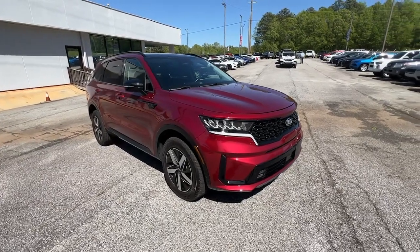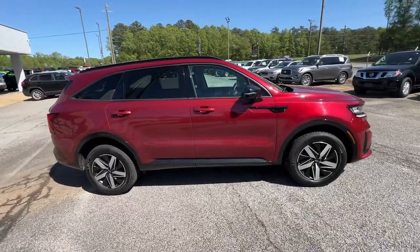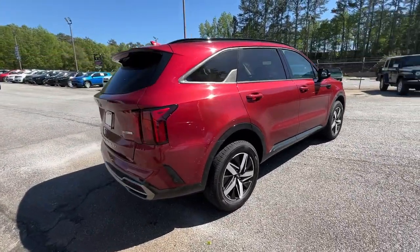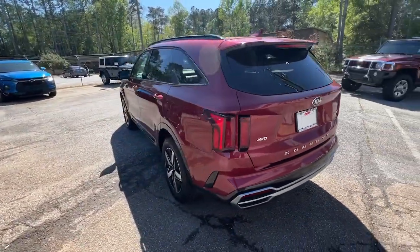Your next car could be the 2021 Kia Sorento. With less than 35,000 miles on the odometer, this vehicle provides excellent value. This versatile Sorento has what your family needs to get the most out of every journey.